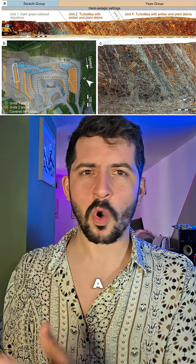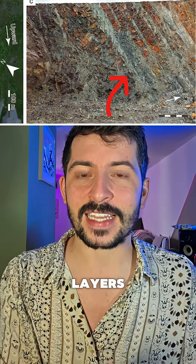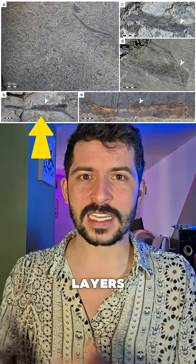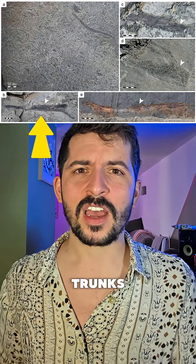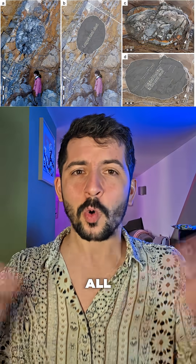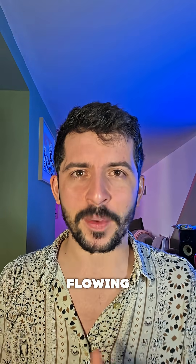The deposit comes from the Hokkaido Yezo group, and it's not just a one-off. There are 30 separate amber-bearing layers in this sequence, stacked like a time series of chaos. Some layers contain driftwood the size of tree trunks; others are packed with plant debris and giant ripped-up seafloor clasts — all signs of a very high-energy flow environment.